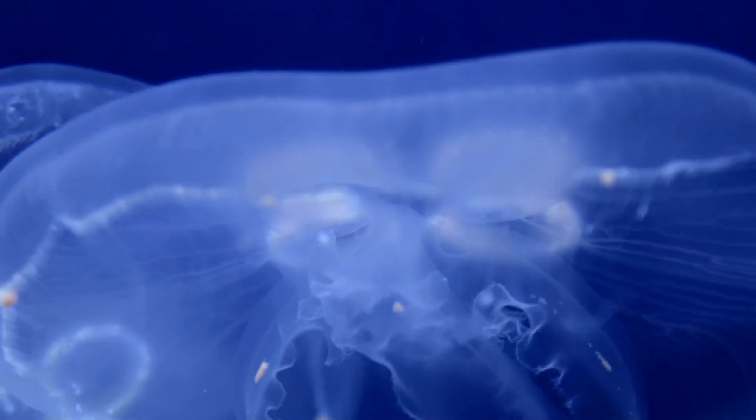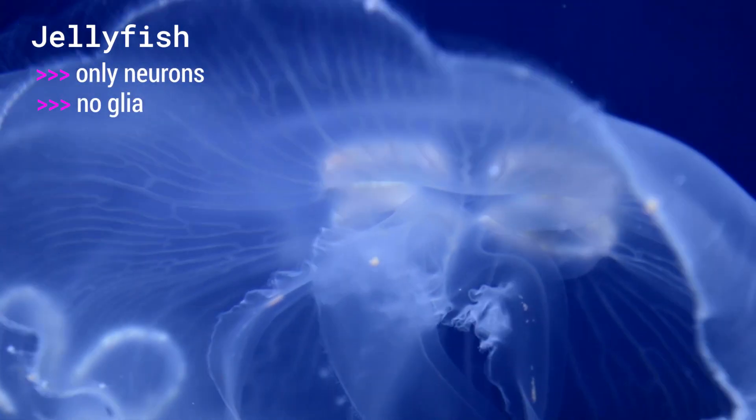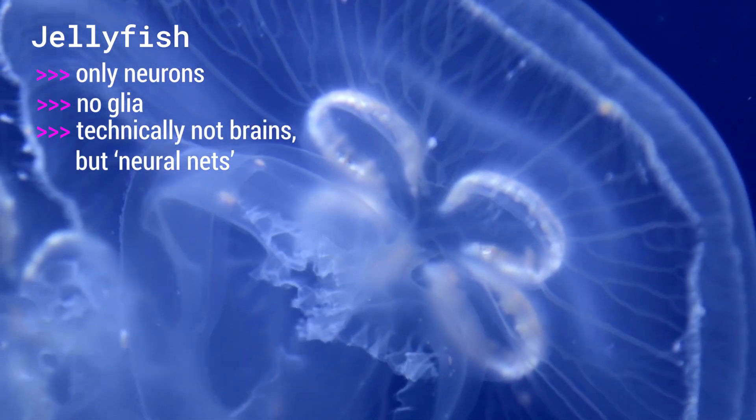But what about brains in other animals? Are they made of the same stuff? Lots of different animals have brains. They're all made out of the same basic parts, but not all brains have all cell types or brain parts, and the different types of cells are also different between the different species. For example, jellyfish brains are only made of neurons. They don't have glia like our brains do. Technically, they're not even brains — they're so simple, they're called neural nets.